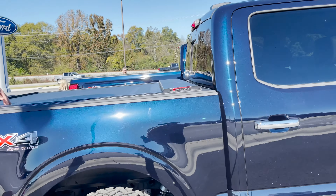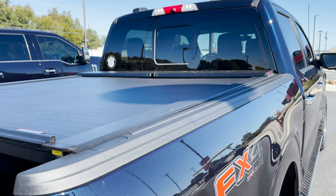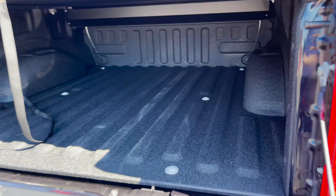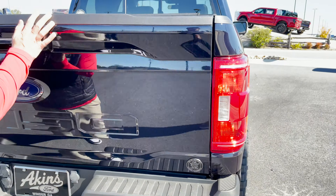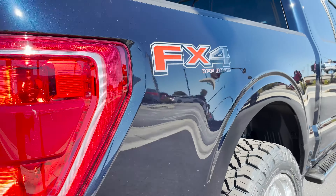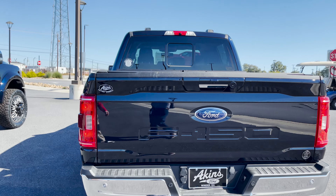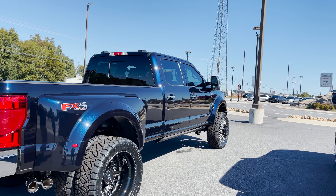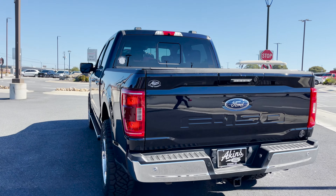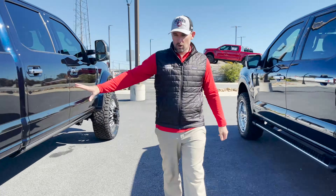Out back we've got a Rolling Lock Series powder-coated aluminum retractable bed cover — a very fitting cover for a nice truck like this. We've got an Akins liner in the back, guaranteed for life, rear wheel liners, and a great look at the antimatter blue in different lighting. Coming around the back it looks black, but right next to the F-450 it's got that blue look — the different lighting conditions give it two completely different vibes.